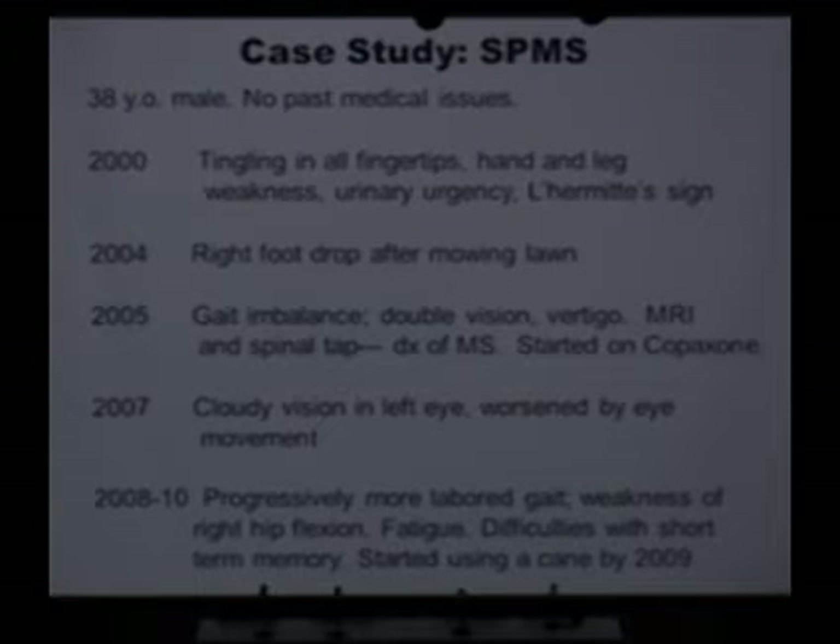I'll quickly go through the last part of the talk, in which I wanted to concentrate a little bit on the secondary progressive form of MS, because that's the form of MS — also primary progressive MS — for which we have the least treatments.